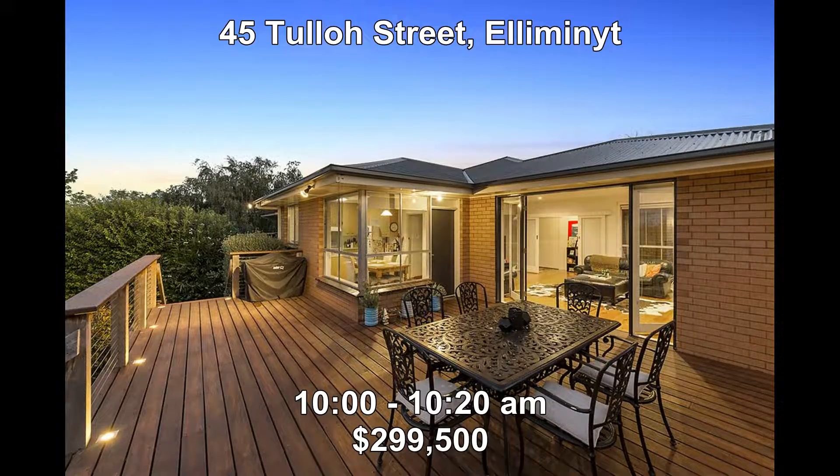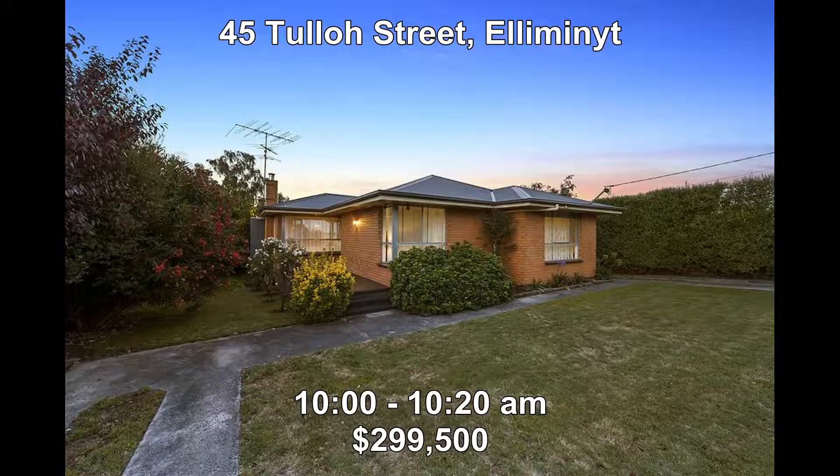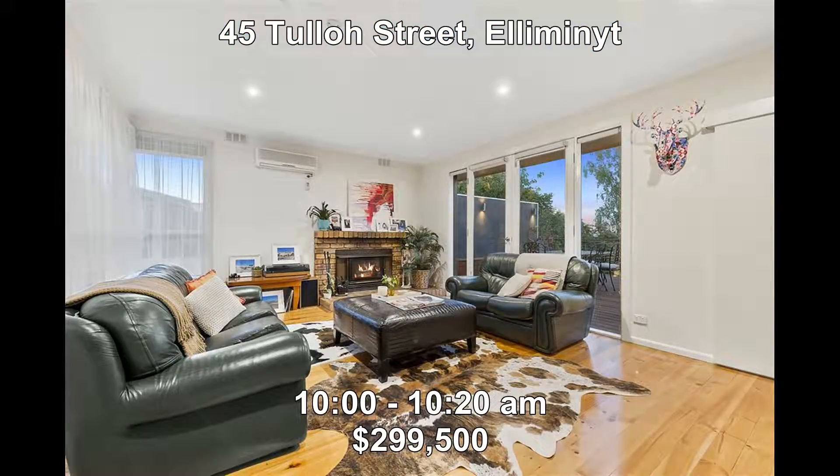First up this week we're at 45 Tuller Street, Alimonite. This one is for the entertainer and offers three bedrooms, all with built-in robes, new carpets and polished floorboards, plus a fantastic outdoor entertaining area. It's priced at $299,500 and it's open between 10:00 and 10:20.